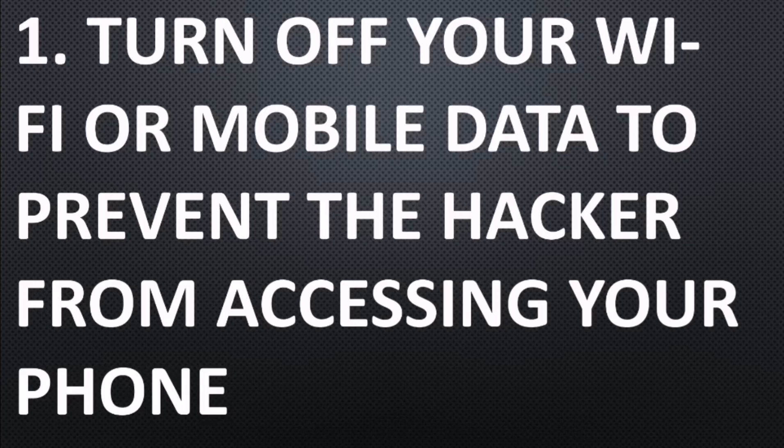Number one: turn off your Wi-Fi or mobile data to prevent the hacker from accessing your phone.